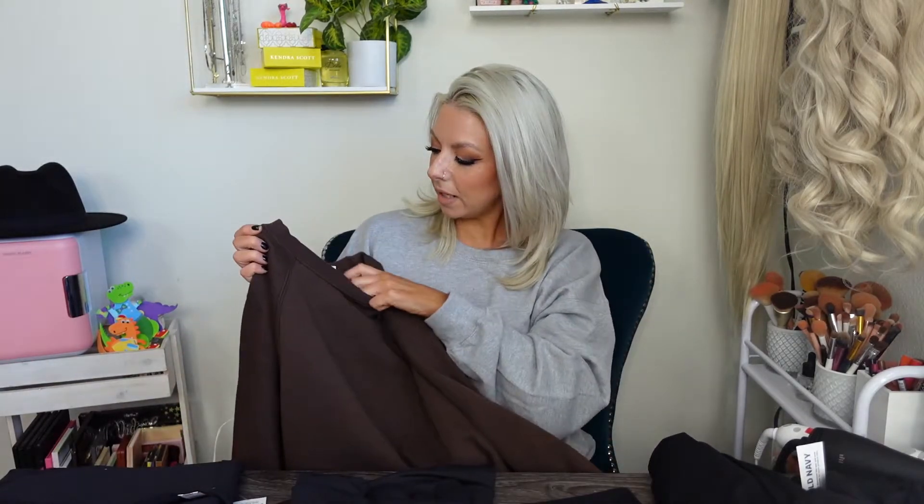I got the sweatshirt in a medium and the joggers in a small, both $40 and 30% off. I'll put in the description box below if there are any current sales — I've been trying to check when I go to link items. Just note that if you don't get there when the video first posts, the sale could change. Also make sure you subscribe and have the bell notification on so you know when my videos go live to catch the sales.